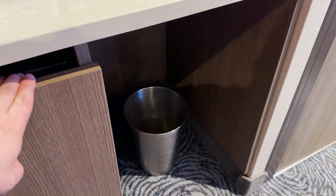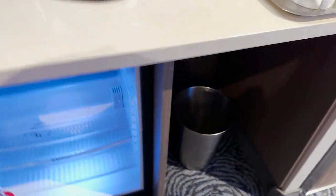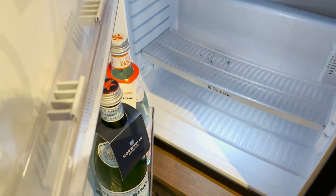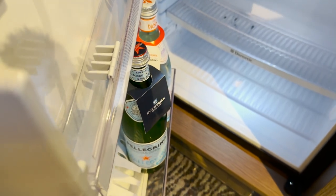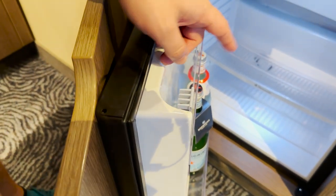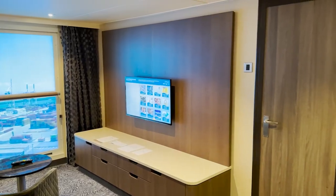Down below there's a trash can hidden in a little alcove, and opening this cabinet we find a mini fridge. It has some water inside, which I believe comes at an additional charge — $6.50. But you do have a lot of storage space in there if you want to keep leftovers or cool down some drinks.